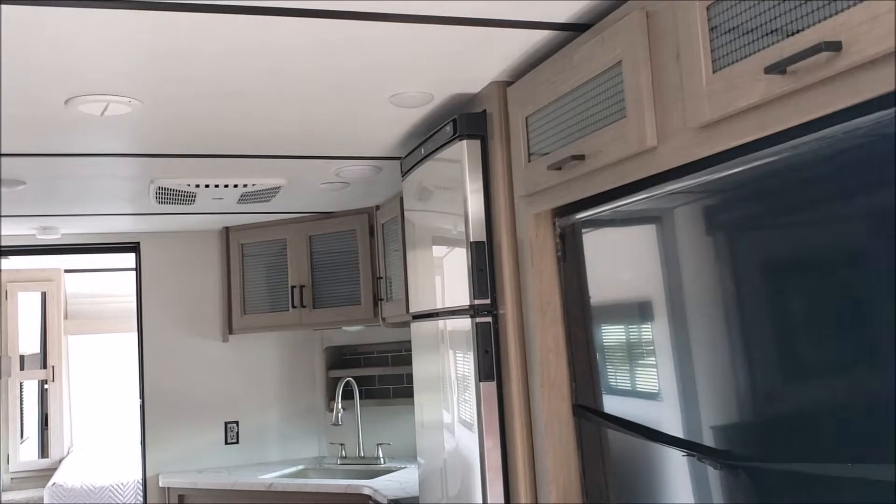Keystone Hideout 2021, model 29 DFS. As soon as you walk in you're going to see the big screen TV — this is a 50 inch. Bunk beds here, the double bunks.